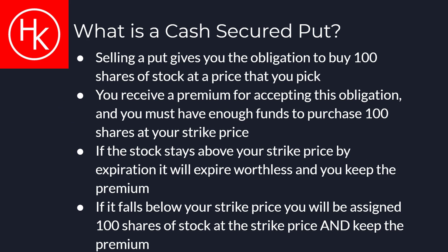In the most simple terms, you can view a cash secured put as a limit order to buy 100 shares of a stock at a lower price than it is currently trading at. The price you pick is called your strike price. You must have enough funds in your account in order to buy 100 shares of the stock at the strike price. For accepting this obligation to buy 100 shares at the strike price, you are paid a premium.